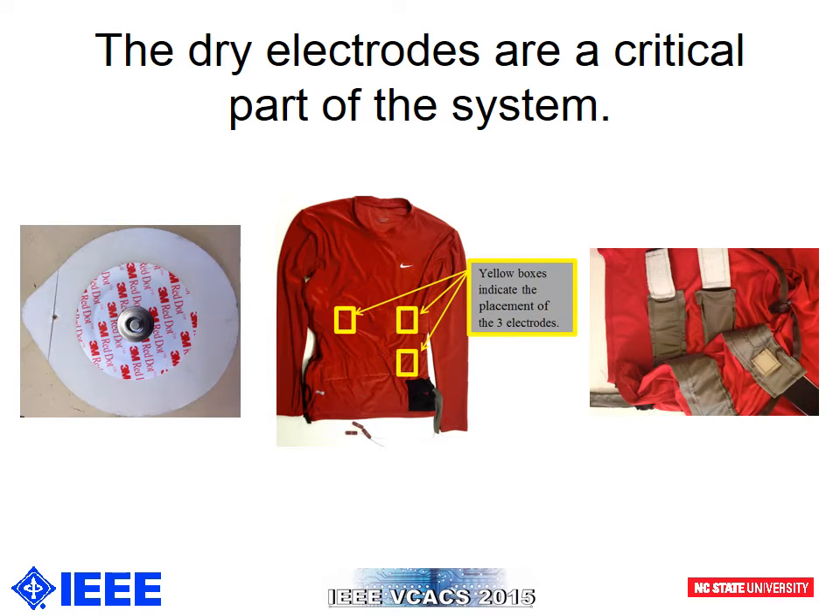Wet electrodes use gels to lower the impedance between the electrode and the skin. They are typically secured to the skin using adhesives, which may be uncomfortable for the wearer. Oftentimes, wet electrodes cannot be reused or worn continuously. On the other hand, dry electrodes do not require the use of gels or adhesives. Dry electrodes may increase noise, but they can be seamlessly integrated into a t-shirt. In our system, we used three silver-woven conductive fabric electrodes. We maintained good contact with the skin and reduced noise by incorporating two elastic bands that the user secures around the abdomen using Velcro. The electrodes are strategically placed to minimize noise due to motion artifacts. The two differential electrodes are placed just below the pectoral muscles, and the ground electrode is placed at the same level as the belly button.